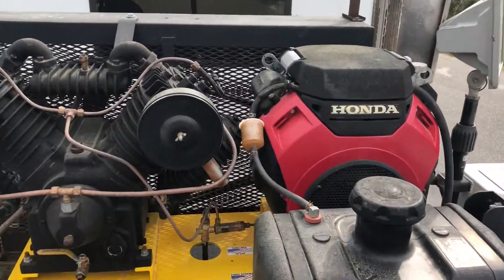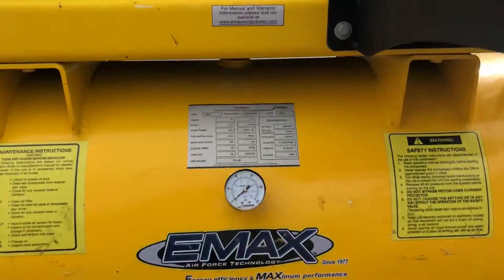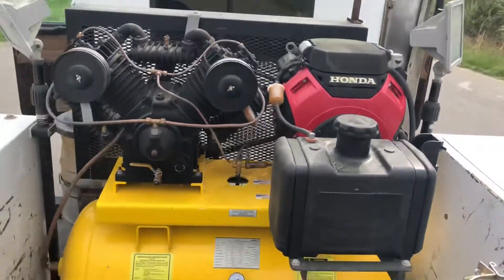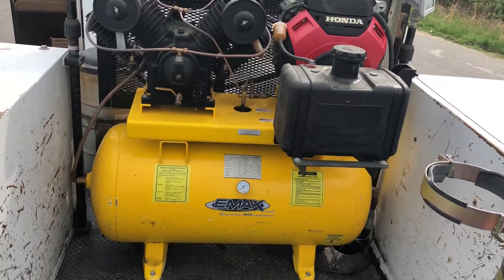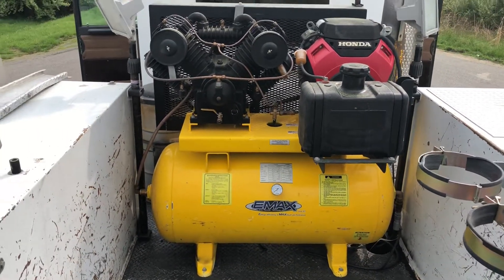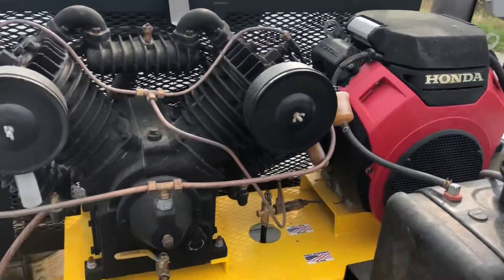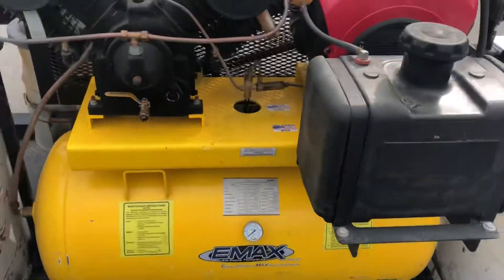Got the Honda-powered compressor here. Was not able to test this or get this running — it's on a key switch and it looks like there's no power going to it. That's another thing when he's getting into the clutch and fixing that — I'm gonna have him take a look at that compressor too. But I don't foresee any issues; it's a pretty new-looking motor, so we'll get that running.